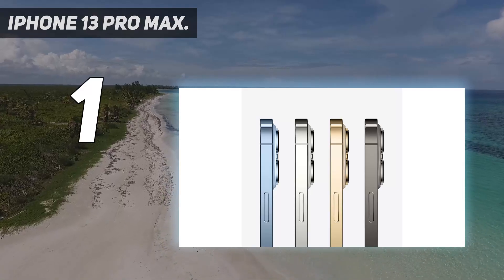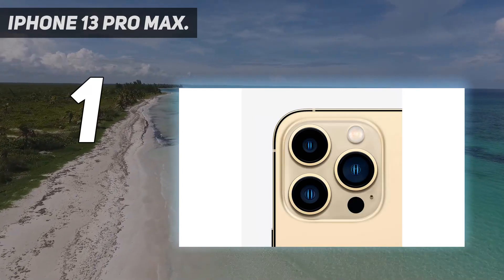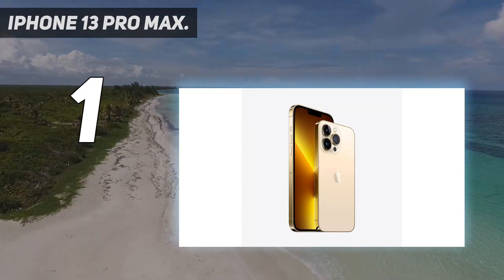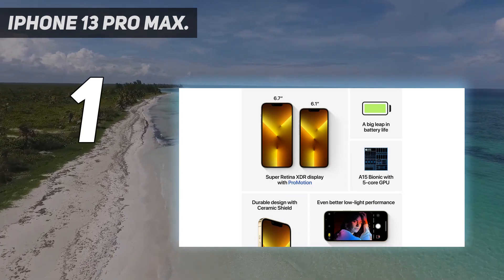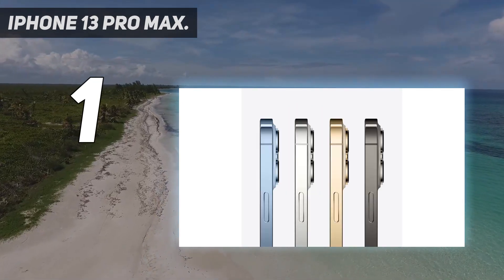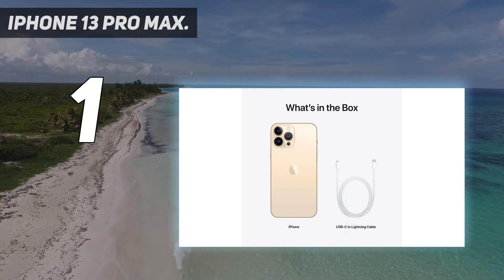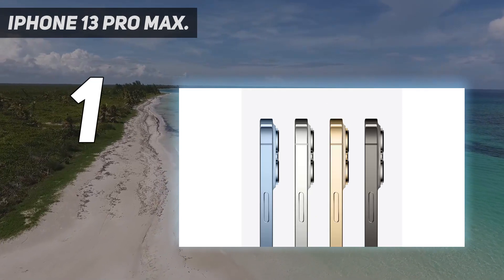And number 1: the iPhone 13 Pro Max. The biggest iPhone 13 is also the best camera phone you can buy. Apple went all out with the hardware, increasing the sensor size for the main and ultra-wide cameras and adding autofocus to the latter. That ultra-wide can also act as a macro camera, photographing subjects up to 2cm away. The sensor-shift OIS returns, and the telephoto received a boost to 3x. Apple also improved its computational photography, especially when it comes to low light.